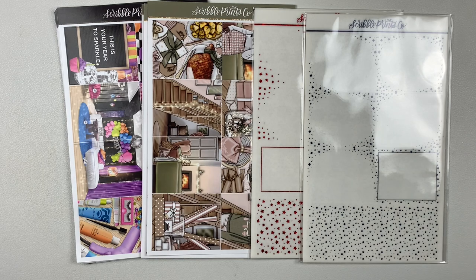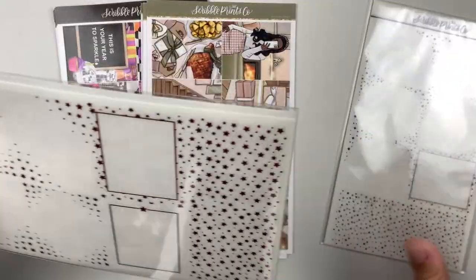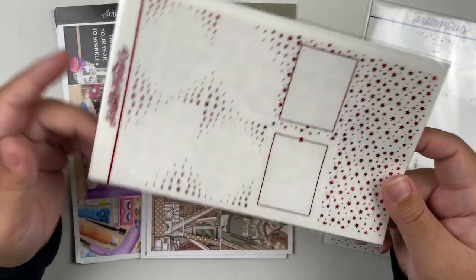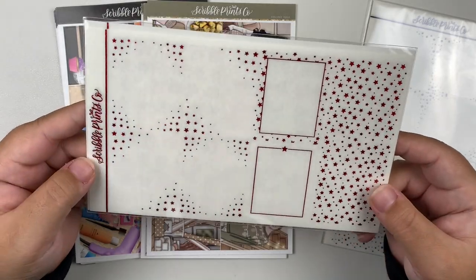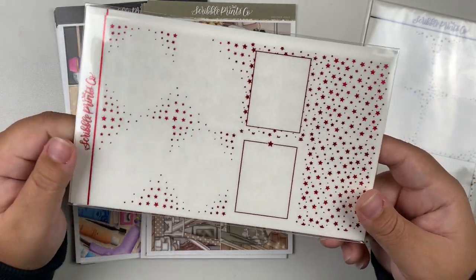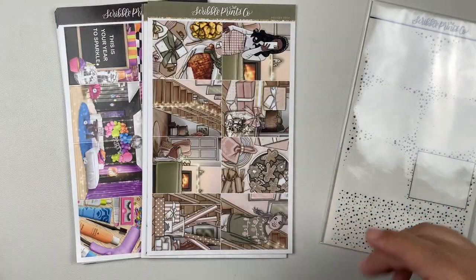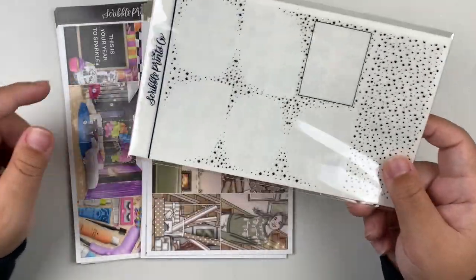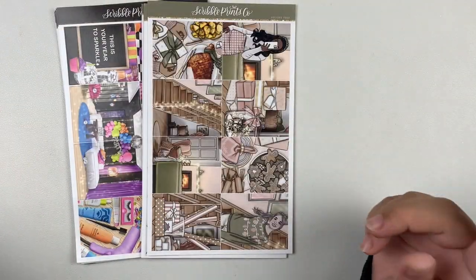And now let's get into the foil kits. Firstly I got the sparkly red stars foil bundle, which I will not be flipping through because you guys have seen these foil bundles a million and one times on my YouTube channel. I got this one to go with the Santa Claus kit from Glam Planner that you guys just saw. And then the other foil bundle I got is the sparkly black sparkle one, which is going to go with this kit right here.